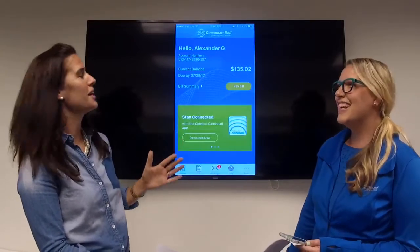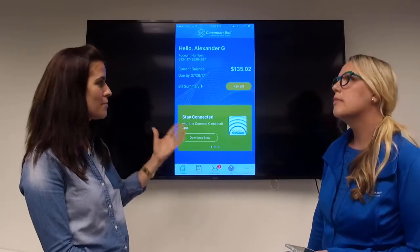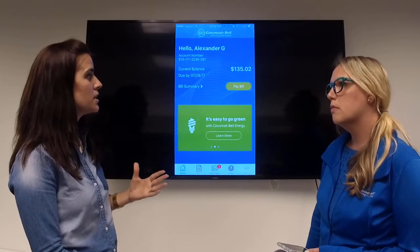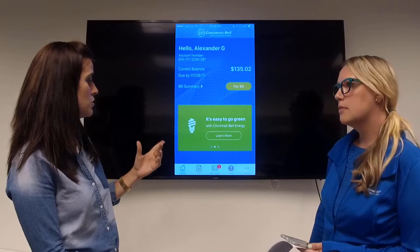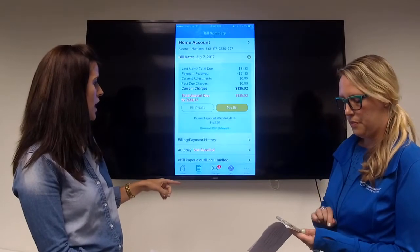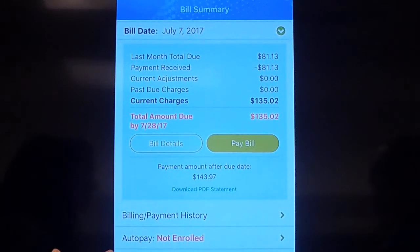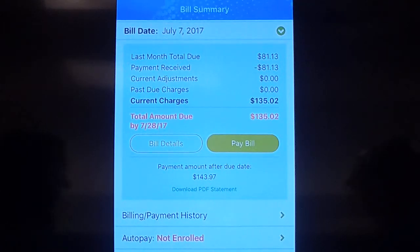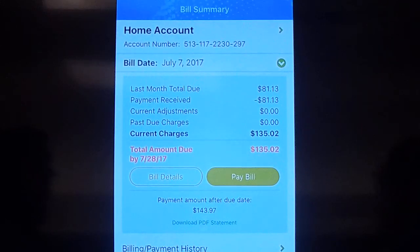This is Alexander Graham Bell's account. Right on the home screen, the most important feature of the app is pay bill — simple and easy for customers to pay their bill and see bill details. If you click on the bill screen, you'll also be able to sign up for auto pay, so even easier if you didn't want to log into the app each time. If you choose to come in and pay it, it's kind of three easy steps. Can we go ahead and pay for Alexander Graham Bell? Let's do it!